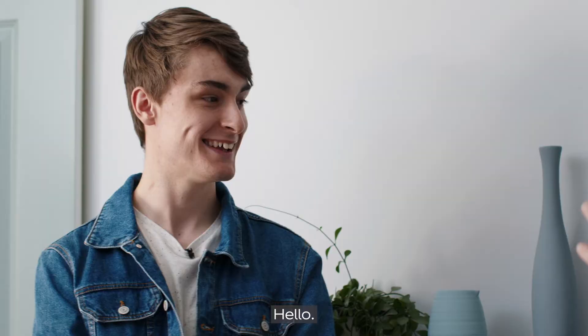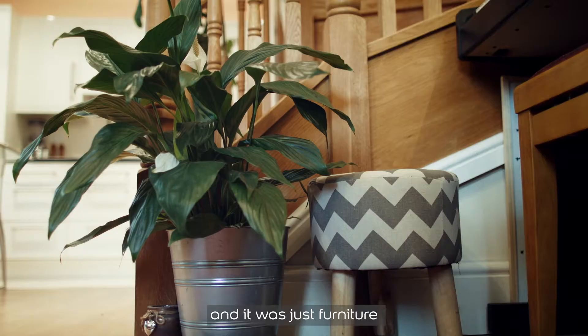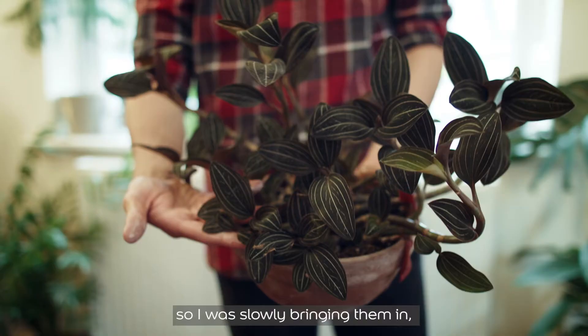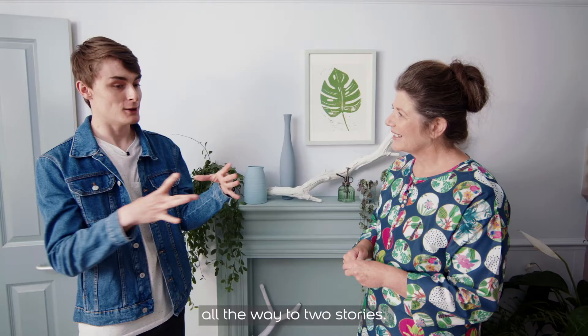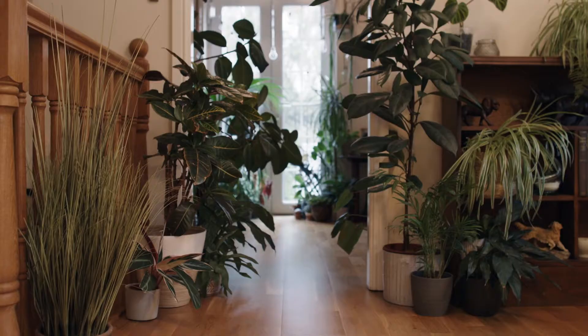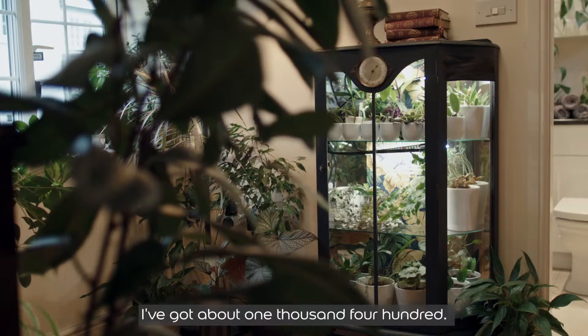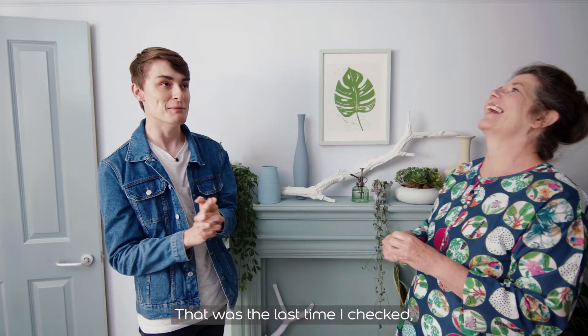Hello! Tell us a little bit about your amazing home. I moved into the place I've got now — the coach house — and it was just furniture and not really much more. I already had plants at my previous house, so I was slowly bringing them in, but it was still empty because I went from one bedroom all the way to two stories. It's literally grown with me — I've got about 1,400, though that was the last time I checked, about a year ago.